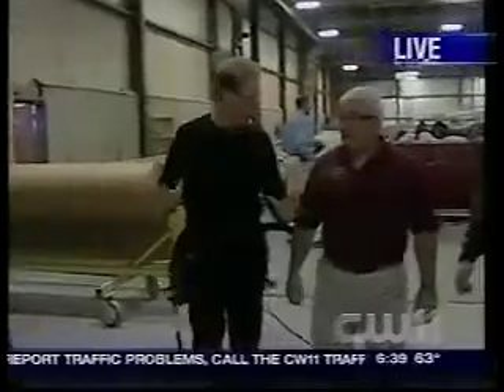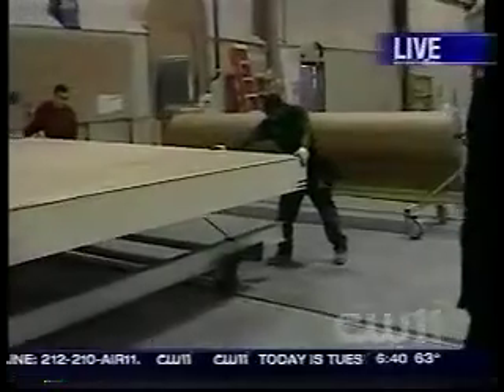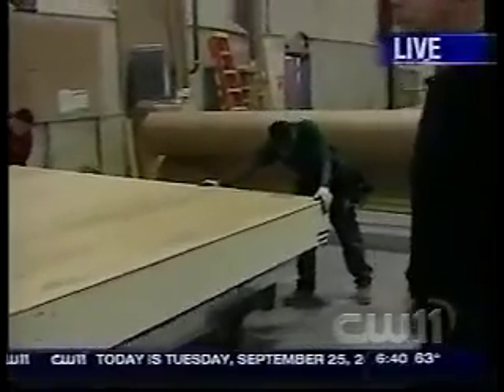People need to know — we're not building trailers here. These are full-scale homes built to code, built to the same code that you would stick-build a home to. That's correct.